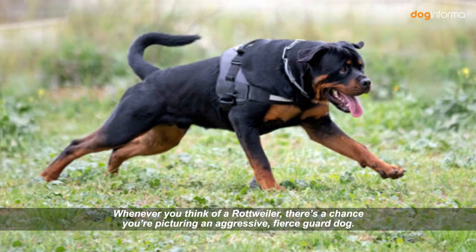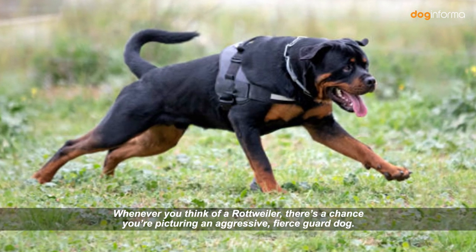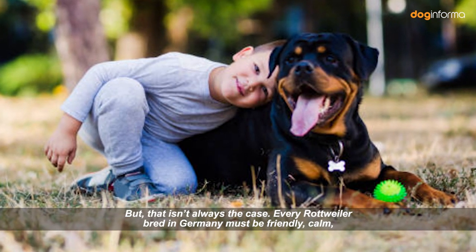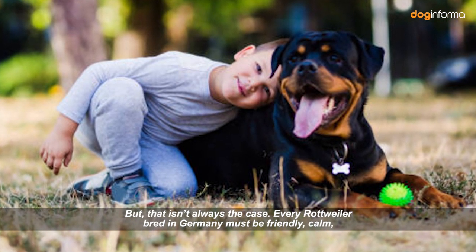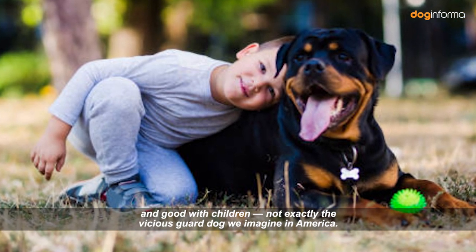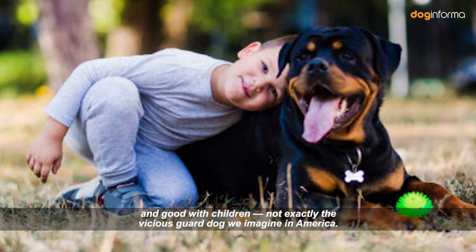Whenever you think of a Rottweiler, there's a chance you're picturing an aggressive, fierce guard dog. But that isn't always the case. Every Rottweiler bred in Germany must be friendly, calm, and good with children — not exactly the vicious guard dog we imagine in America.